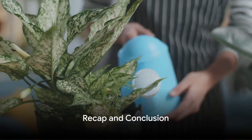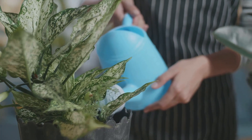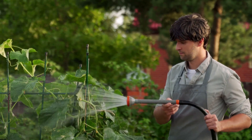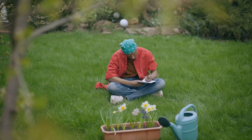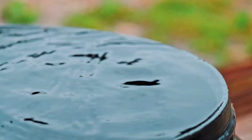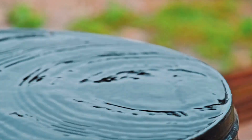To recap, sustainable watering practices are not just beneficial for your garden — they're essential for our planet. By considering factors like plant diversity, soil composition, climate, microclimates, and seasonal shifts in water demand, you can develop a tailored watering plan that promotes plant health and preserves water resources. Remember, every drop counts. So let's make every drop work for our gardens and our planet.